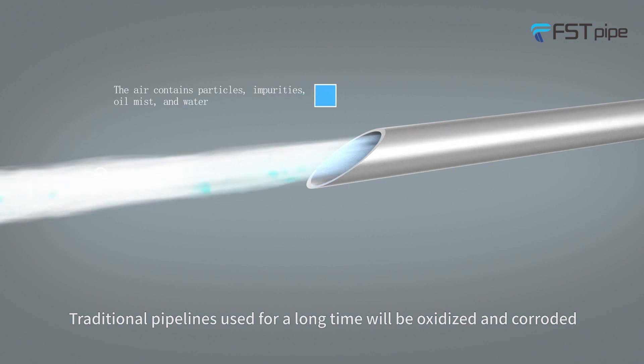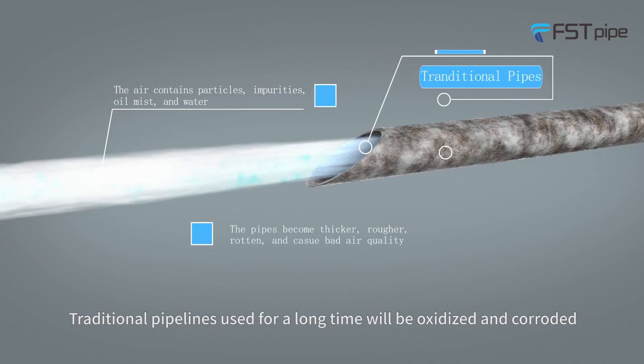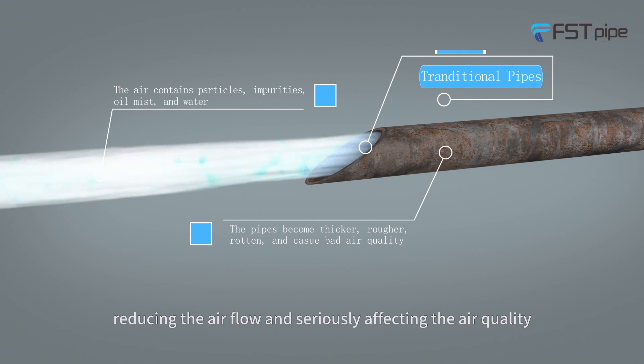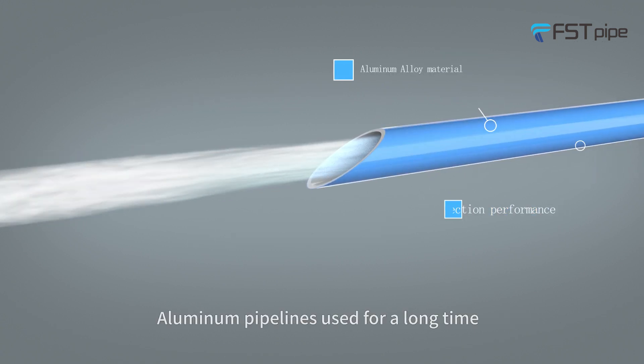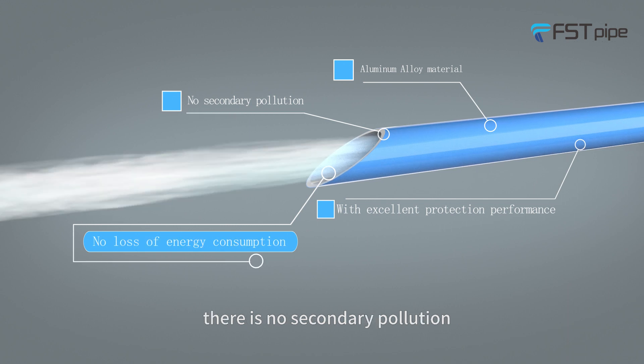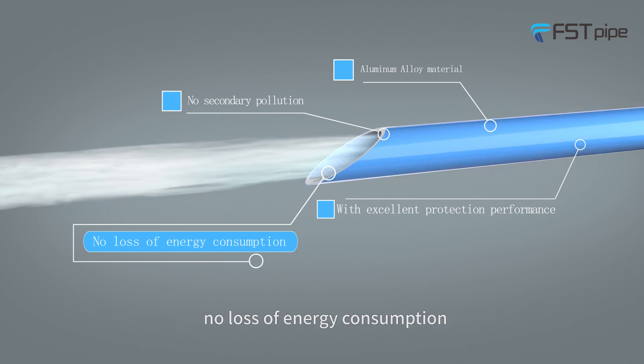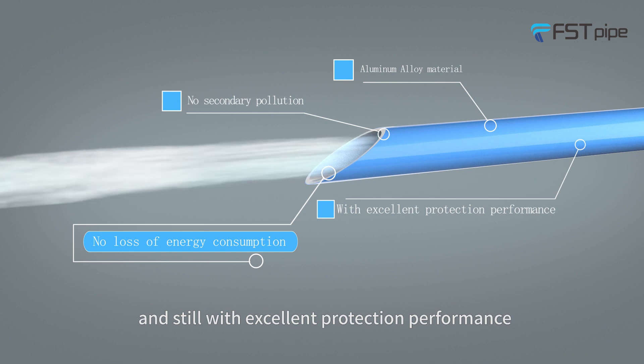Traditional pipelines used for a long time will be oxidized and corroded, reducing the airflow and seriously affecting air quality. Aluminum pipelines used for a long time cause no secondary pollution, no loss of energy consumption, and still maintain excellent protection performance.